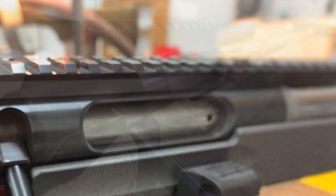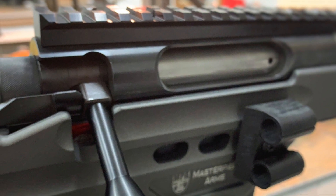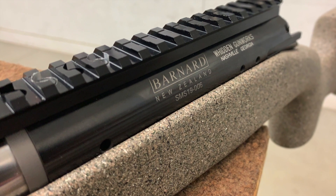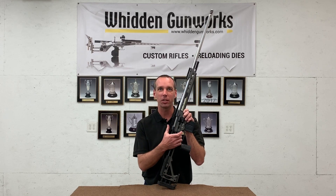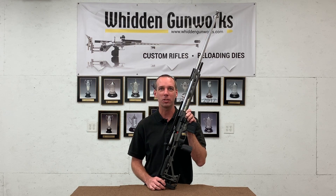The Barnard Actions are very simple and robust inside, and I'm really impressed at the high-quality materials and the hardness of the heat treat. They've proven to be exceptionally durable actions. One other thing I'm excited about is how smooth this action is in terms of the timing of the trigger, bolt cycling, and such. It's just very high-quality stuff all the way around.